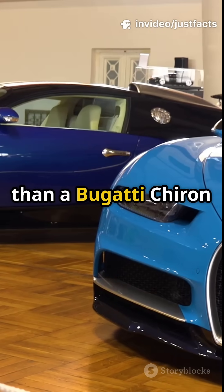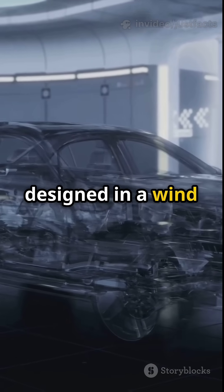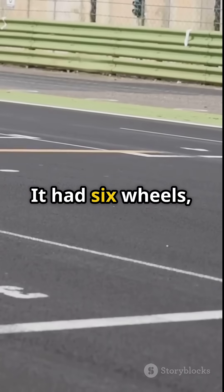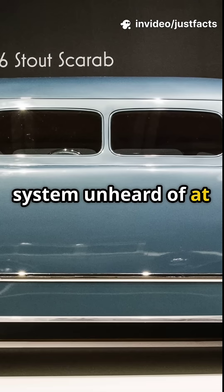That's more power than a Bugatti Chiron — in 1939. The body was designed in a wind tunnel by Ferdinand Porsche and shaped like a bullet. It had six wheels, a mid-mounted engine, and even an airbrake system unheard of at the time.